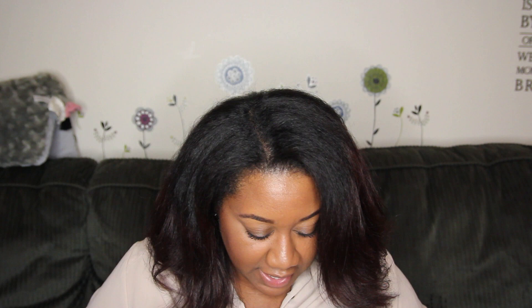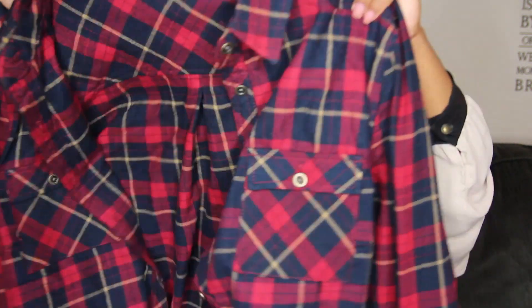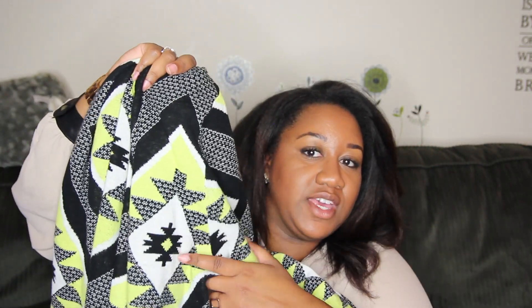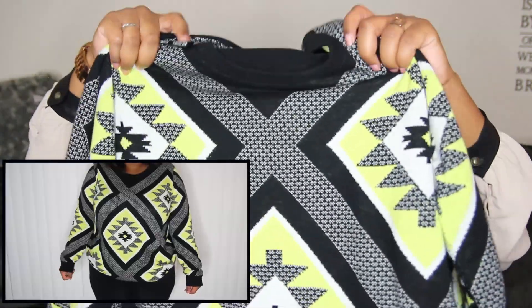Another shirt I got — I'm really loving plaid right now — so I got this red and blue plaid shirt that has spikes on the shoulders, which gives it a really nice edgy touch. I really like this one, it fits really well. The last shirt is this sweater, which I am absolutely in love with. It's bright yellow with white and black — some kind of tribal print maybe — and it just gives me that 90s vibe. I got so many compliments when I wore it.